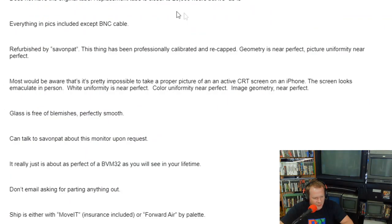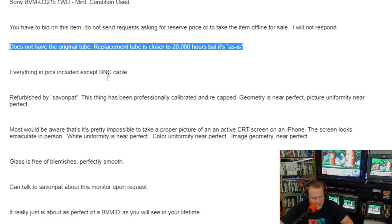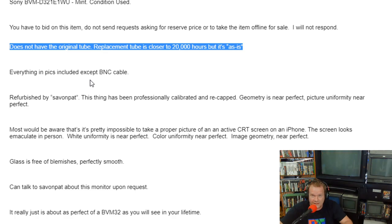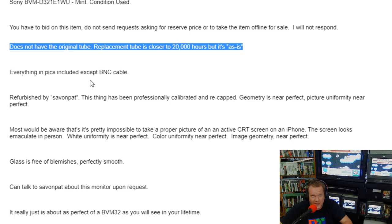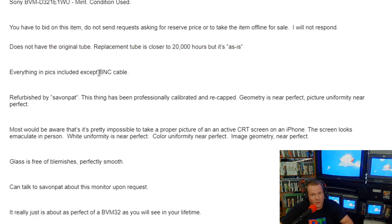Does not have the original tube — the replacement tube is closer to 20,000 hours — but it is as-is. So that's your big warning right at the top. Whoever's bidding on this, you're going to get it. It's going to work or it's not going to work eventually — it could go out. You can never tell with these BVMs. The higher-end ones are some of the more finicky and just complicated, really highly engineered machines. They can develop crazy little shorts inside them. That's why this one had a tube replaced in it.